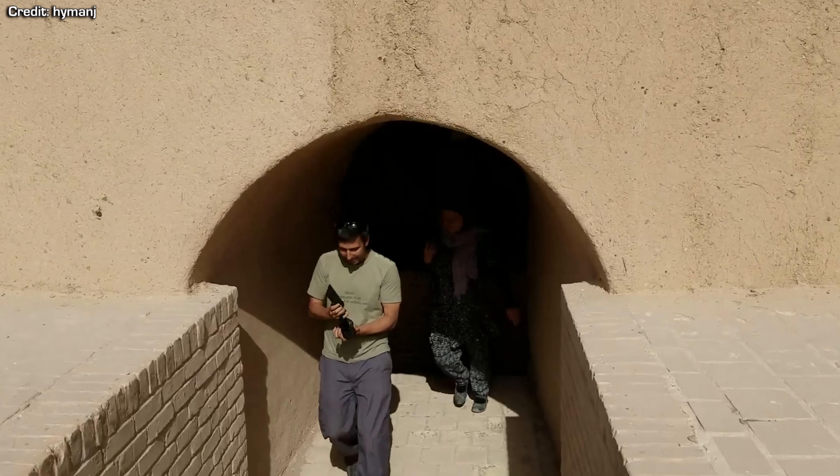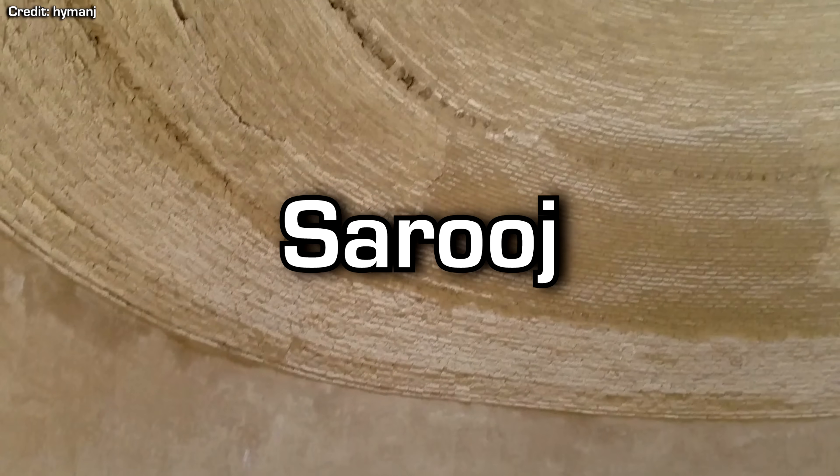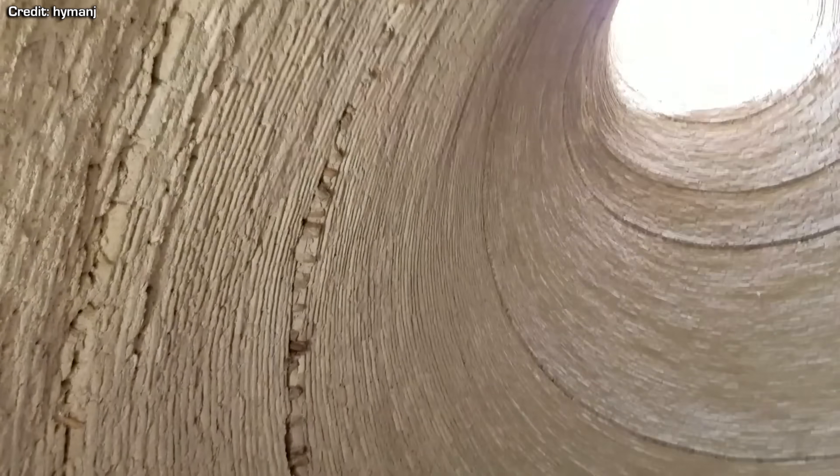The walls at the base were at least two metres thick, and the dome was built using a special mortar called Sarooj. This mortar had a unique makeup which made it an excellent insulator, as well as being almost impenetrable by water.